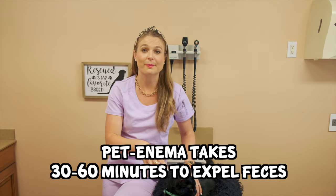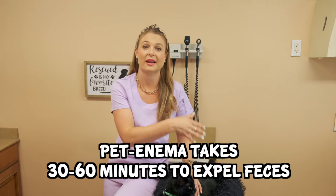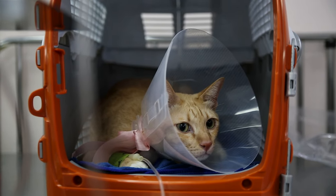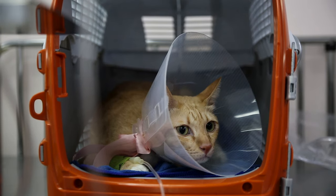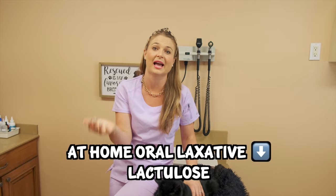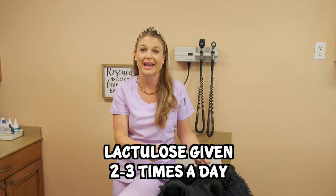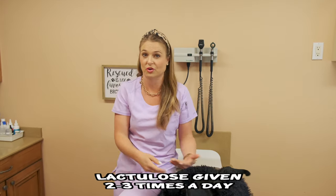After the vet gives your cat a pet enema, it may take 30 minutes to an hour for them to expel that feces, so they will keep the cat at the veterinary hospital so they don't poop in your car on the way home. Your veterinarian will then talk to you about at-home care using an oral laxative called lactulose, prescribed two to three times a day depending on how constipated your cat is.